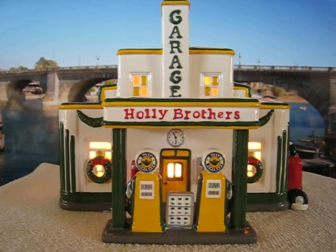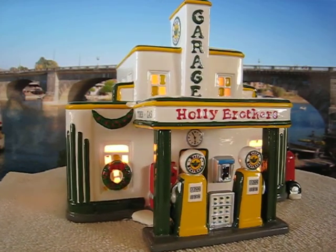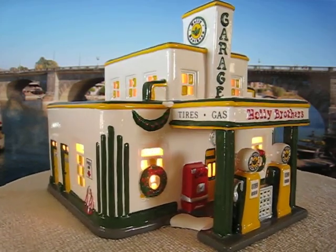This is the Department 56 Holley Brothers Garage. It has the service pumps in the front entrance, wreaths on the windows, and a Coca-Cola machine.